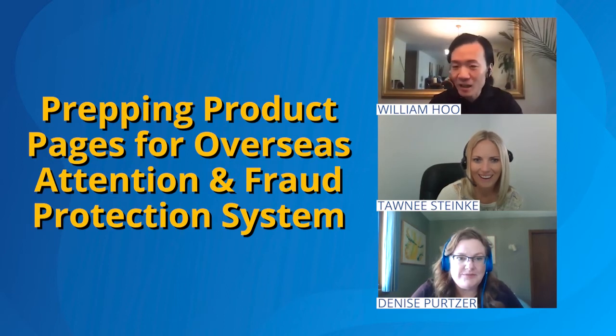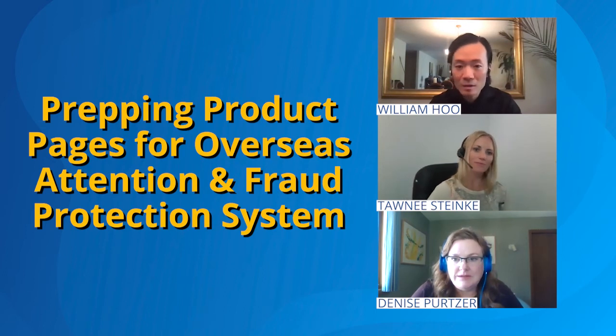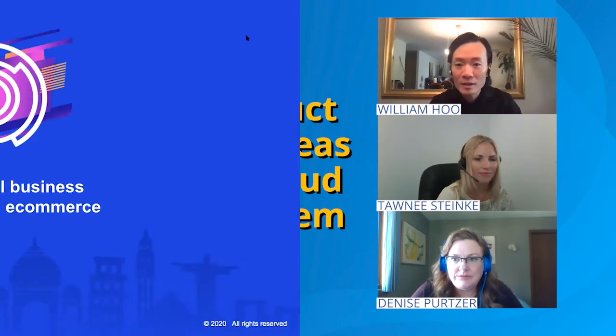Tani is going to be talking from a cross-border and localization perspective, and Denise's expertise is in fraud detection.